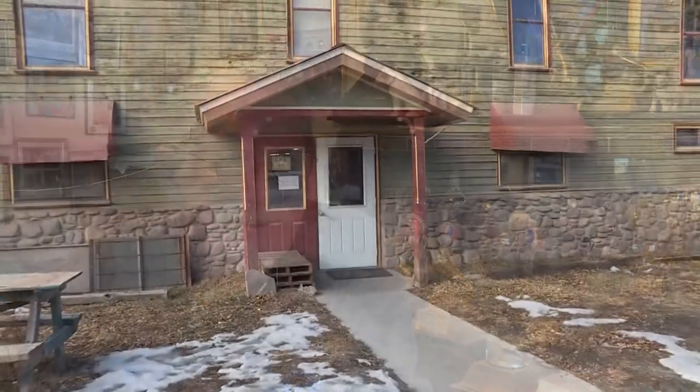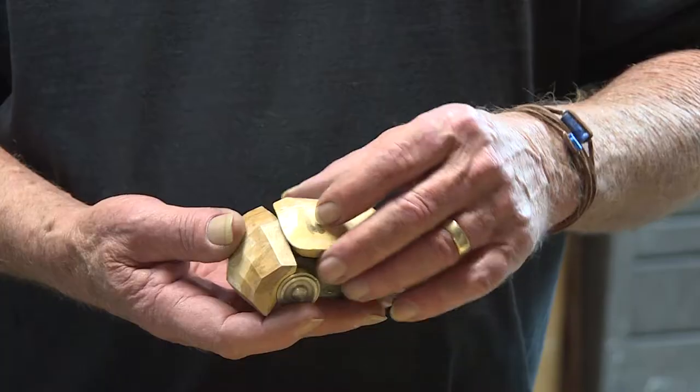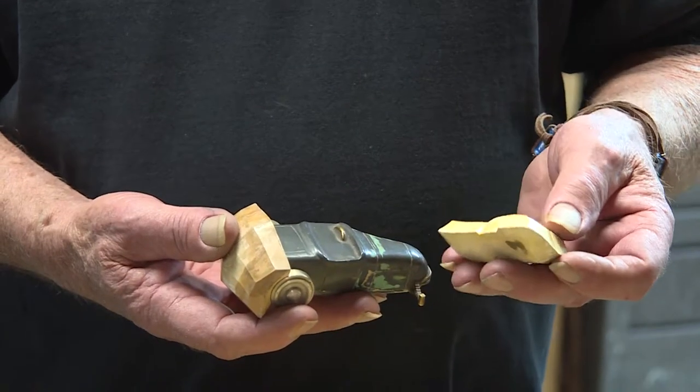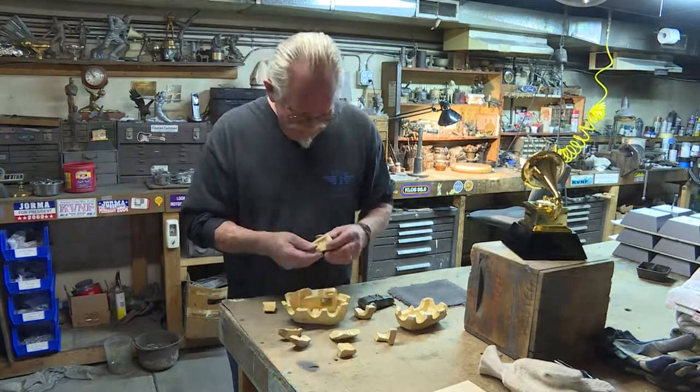I came to Ridgeway in 1990 and just immediately fell in love with it. John Billings works behind the door of what could be any building. Music has been a big part of my life. That might be the understatement of the millennium. He's an artist — a mold maker by trade. A master mold maker.